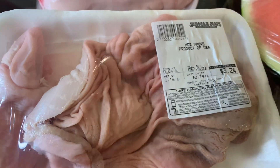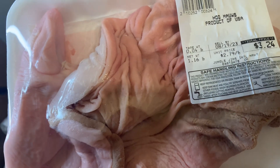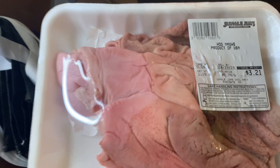I got some hog maws and this pack was $3.24. I got this pack for $2.32. And the last pack was $3.21.